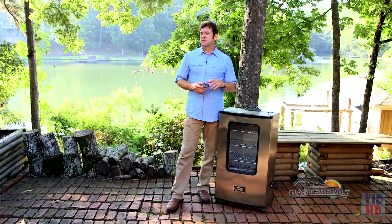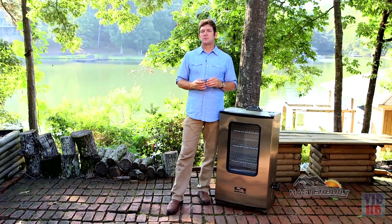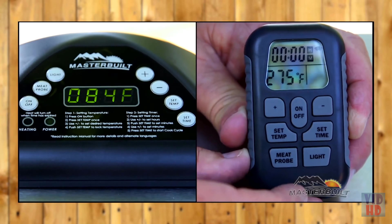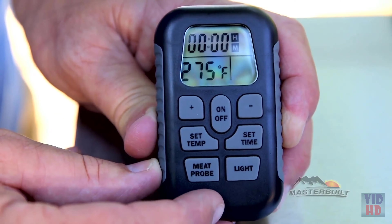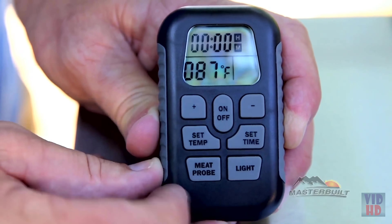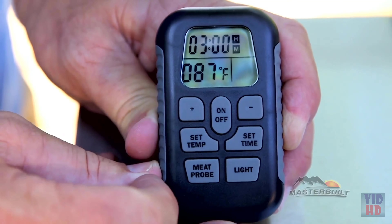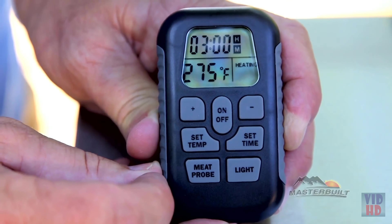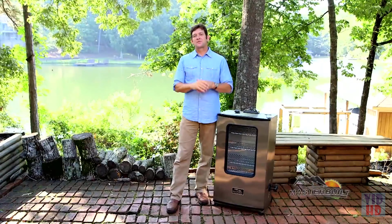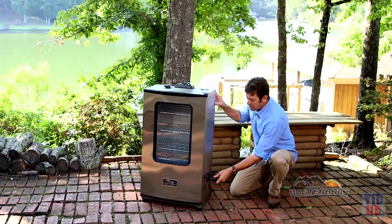Before you smoke, there's one very important step: pre-seasoning your Masterbuilt smoker. Using your remote control or the digital control panel, press On/Off, press Set Temp to 275, press Set Temp to lock temperature, press Set Time for three hours, press Set Time for the minutes, press Set Time. It will indicate 'heating,' and on the remote control it will say 'heating.'